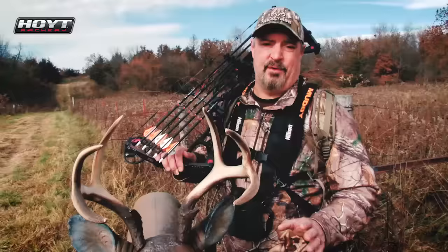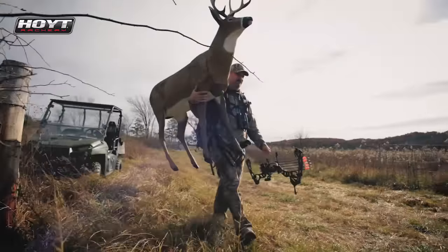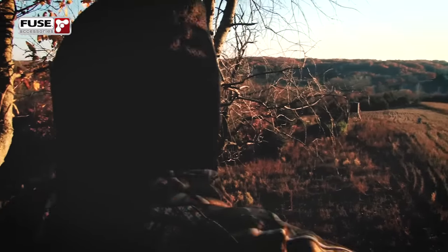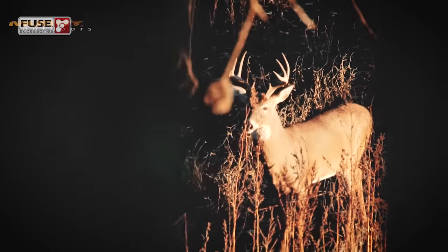Heading out for our afternoon hunt here on November 7th in southern Iowa. The area where we're hunting tonight is the highest spot on the farm where we can see forever. This is also a spot where these deer like to cross from one wood lot to another — a natural intersection for those deer to travel through.